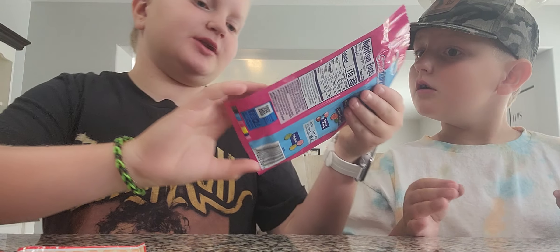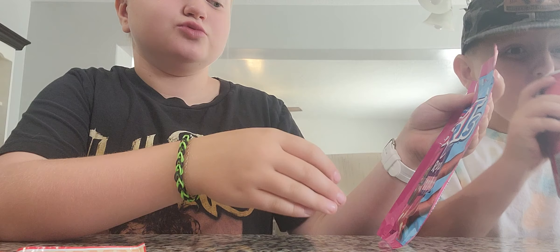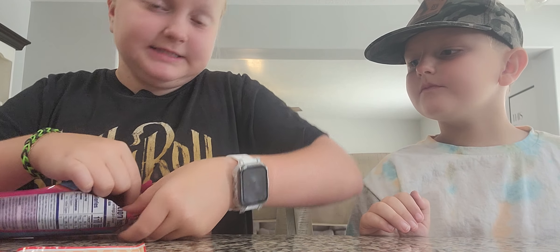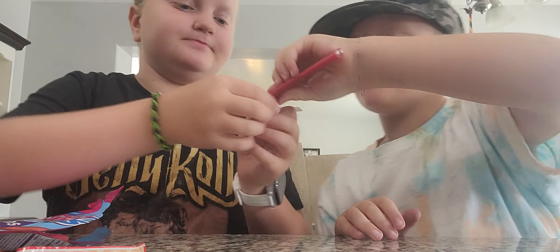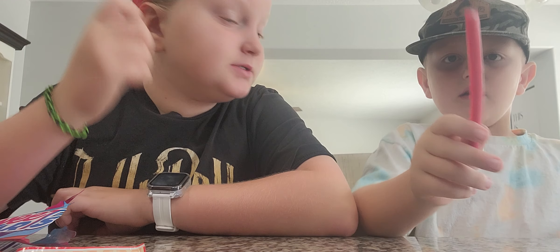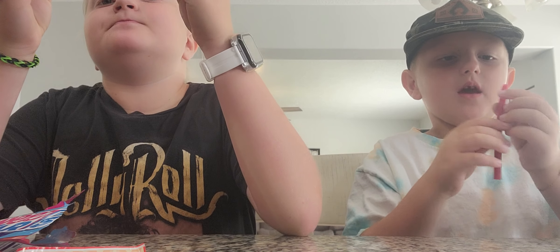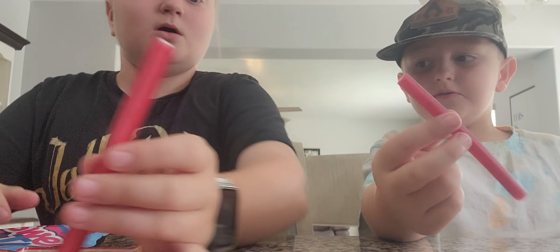First we're going to try these soft and chewy Sweet Tarts Ropes cherry punch flavor. We're going to rank them from one to five. Smells good. The presentation is very nice.